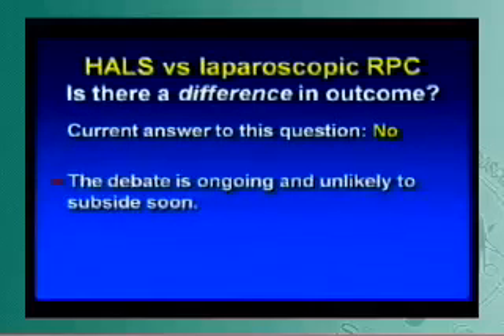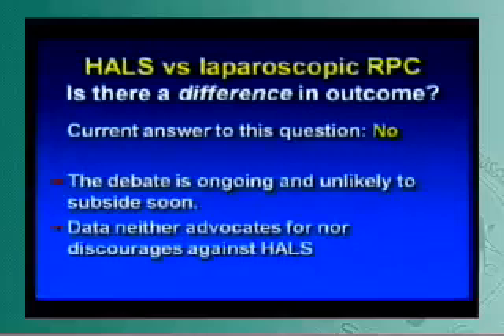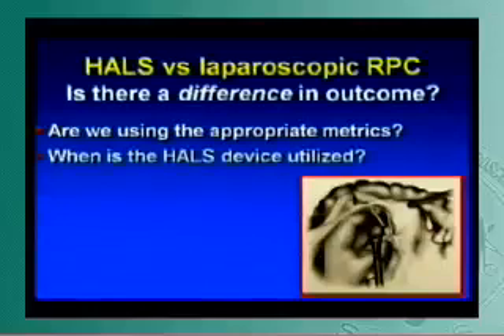However, this debate is ongoing and unlikely to subside. The data neither advocates for nor discourages hand assist laparoscopy. A couple of questions to ask: are we using the appropriate metrics? A lot of people say the surgeon feels a lot better and is more comfortable with the procedure — do we have metrics to measure the surgeon's benefit? We're all adamant about things like double versus single layer or silk versus vicryl, even with no data to support one or the other. The same thing applies here, and we don't really have all the metrics.